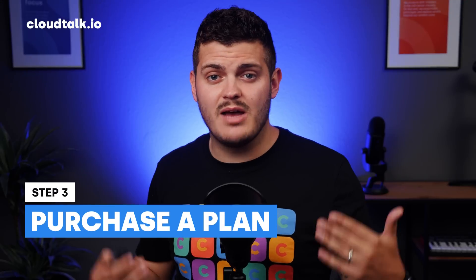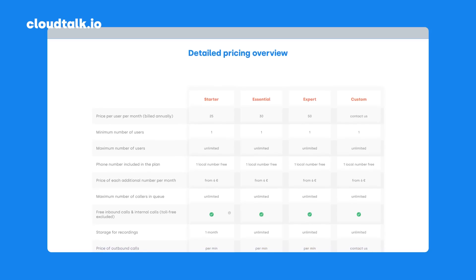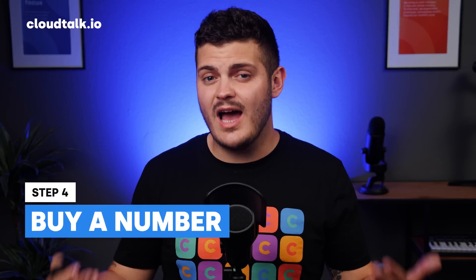Step three is to purchase a plan and pick your device. Once you've found a solution that you like, all you need to do is select the plan that has everything you want and start the initial setup process. Typically, a good provider will let you choose what device you'd like to use and walk you through the installation. They should also give you the option of picking between a local and a toll-free number, which will allow you to shape callers' expectations.